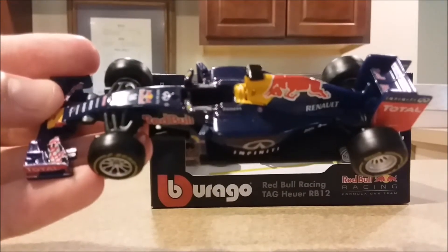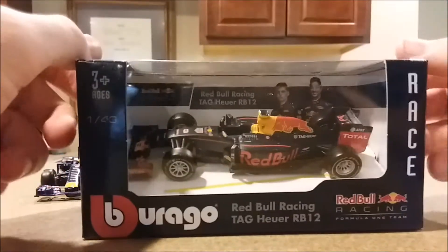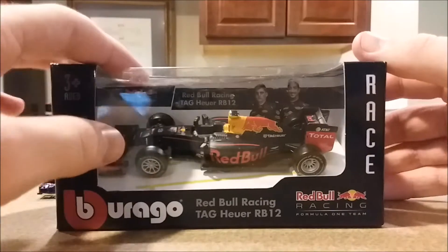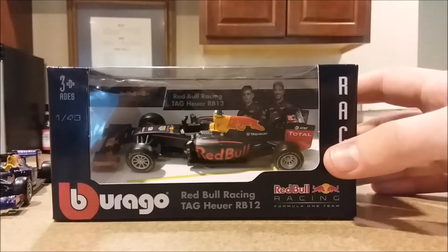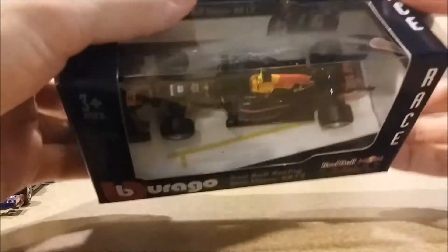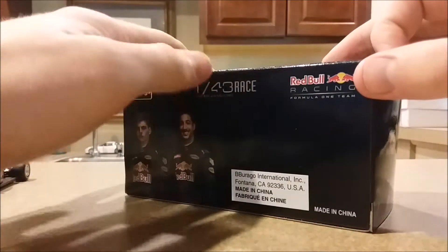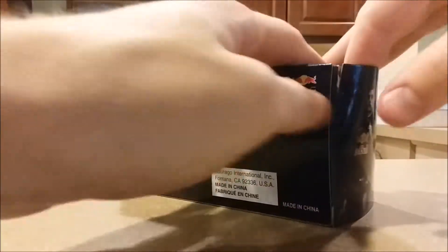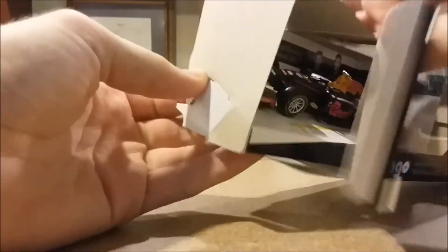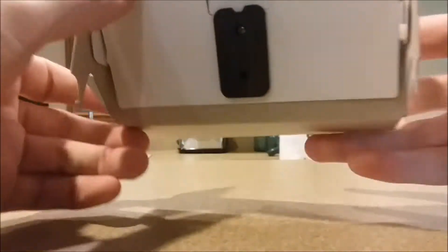This is the 2015 RB11 driven by Daniel. The box is the same as 2015 besides the markings. One thing I noticed — I think this car is on the same mold as the 2015 car, so it doesn't actually have the aerodynamic differences between the years. I don't know much about how different these cars were year to year. All I know is this 2016 car was successful and the 2015 was not. The 2016 had quite a few podiums — two wins: one in Spain with Verstappen and the other in Malaysia where Ricciardo won, making it a Red Bull one-two.